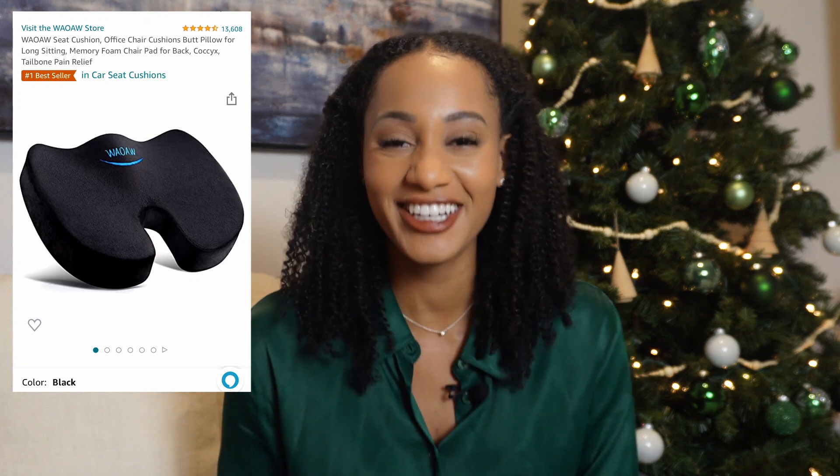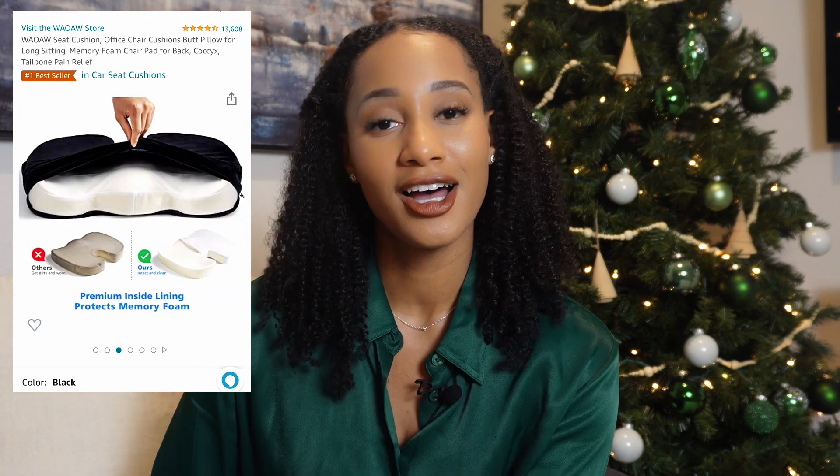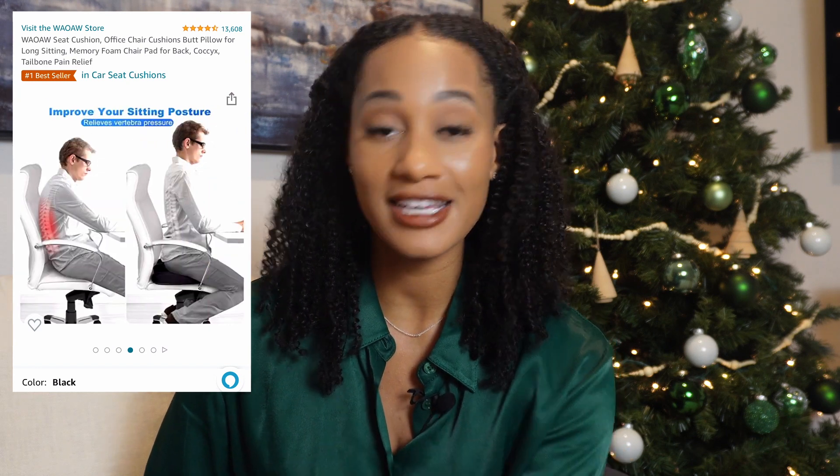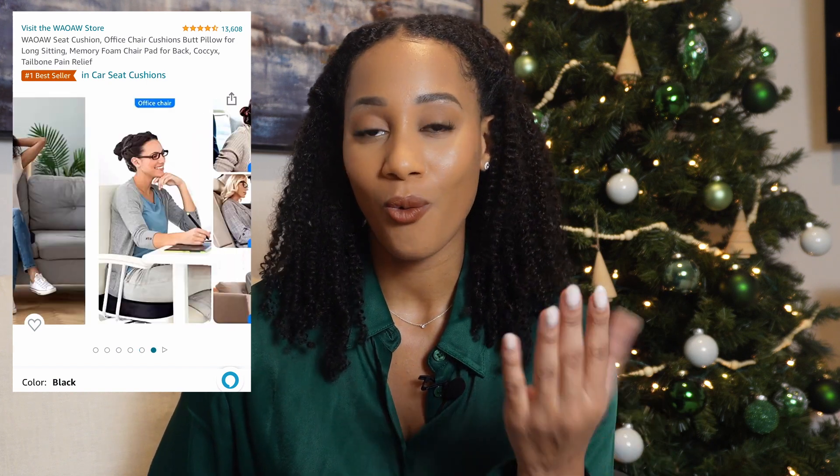If you sit in a hard chair for too long, your butt could literally start to suffer — my sister says your butt could fall off! So for this next one, you want to get a seat cushion. If you're going to be sitting in a chair for eight hours or more — even two hours or more — why not gift them something that is comfortable for them to sit in? It's a great practical gift.